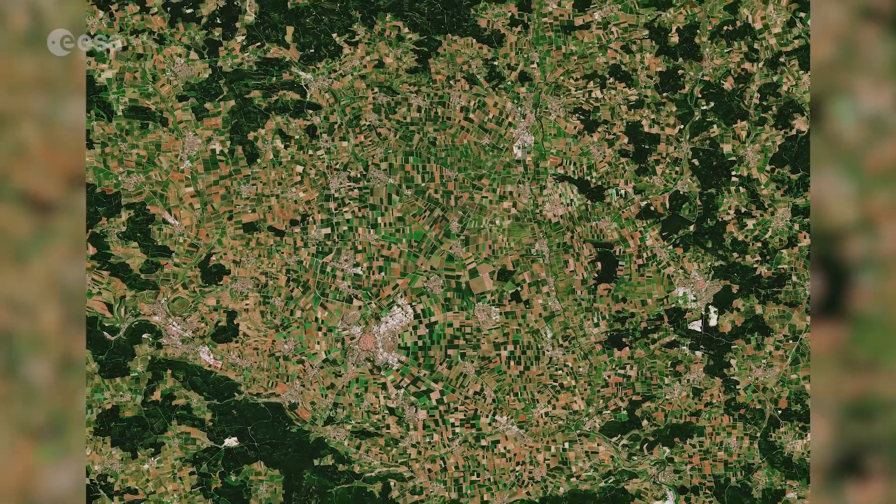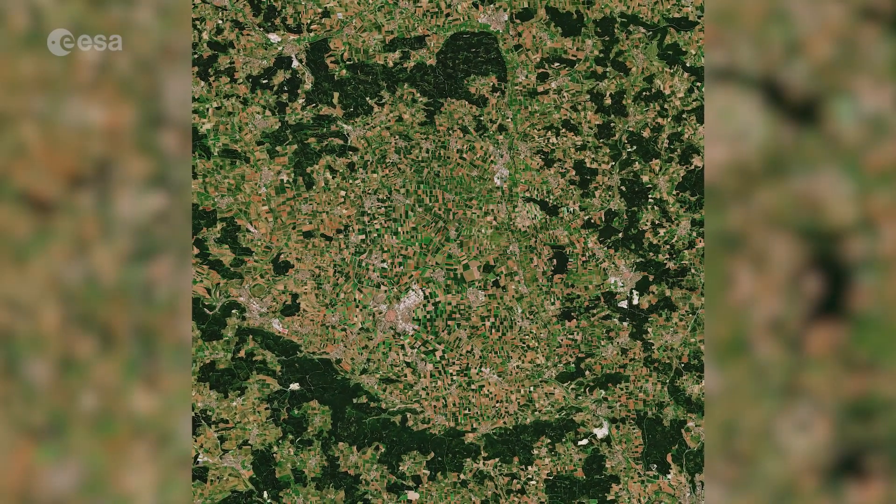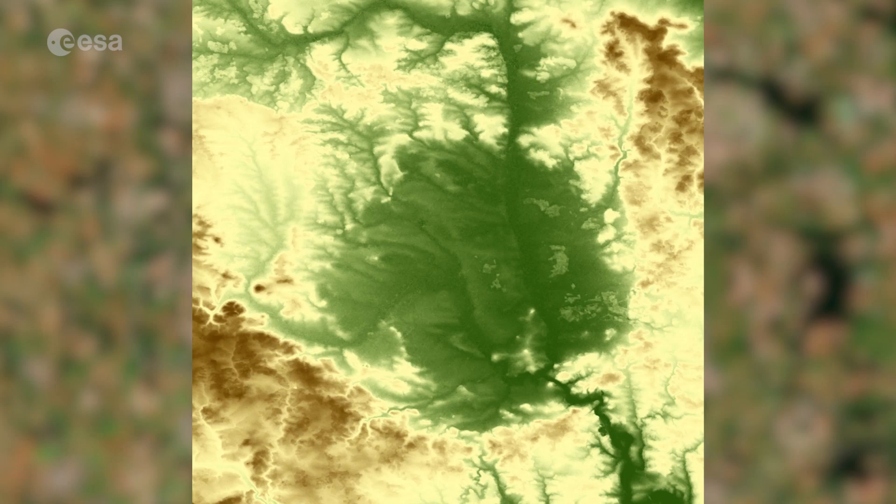Approximately 15 million years ago, an asteroid crashed through Earth's atmosphere over this area in southern Germany. The high-speed impact formed what is now known as the Rees Crater.